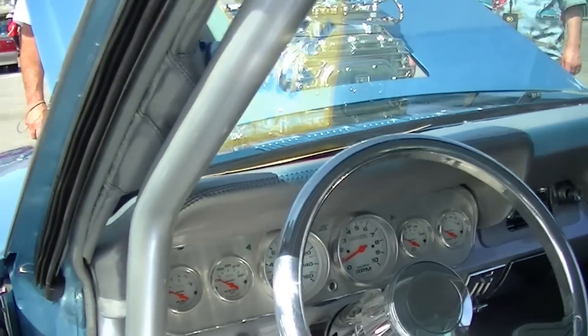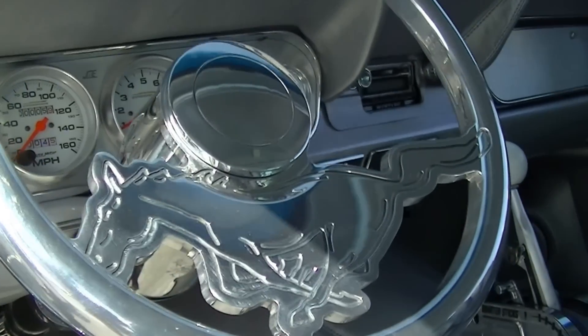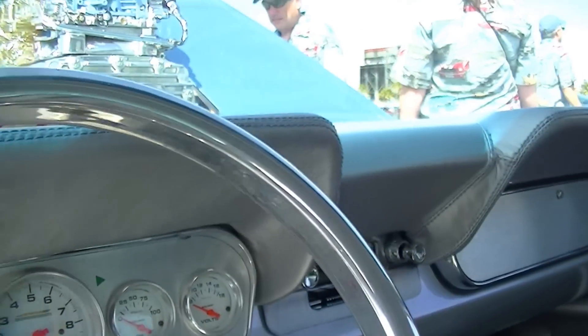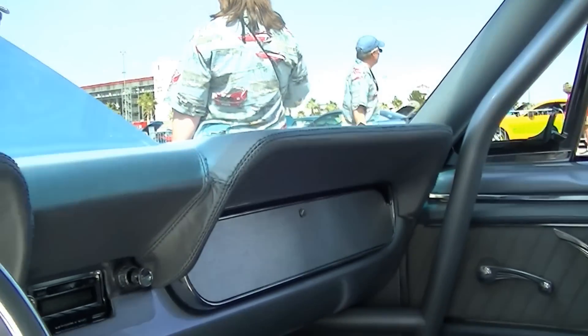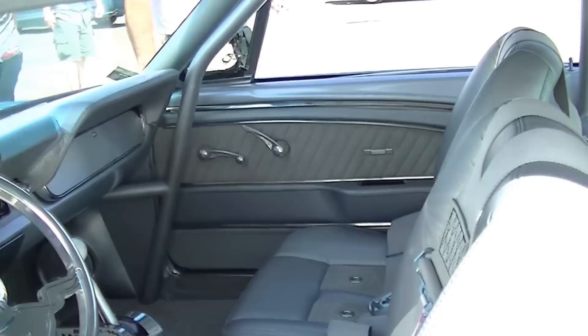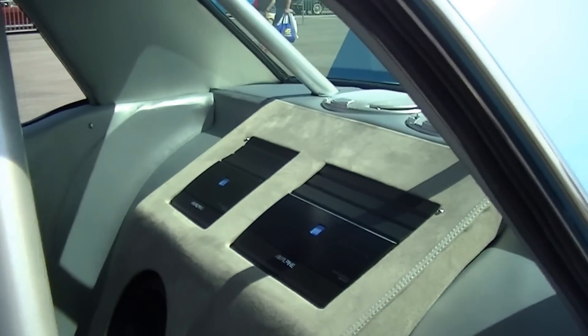It's got a billet steering wheel — fully custom. You can see the roll cage goes through; it's a full cage. And of course the bottom looks as nice as the top. As you would with a build of this quality, they put it all together, wrung it out, and then tore it all apart again to redo everything.